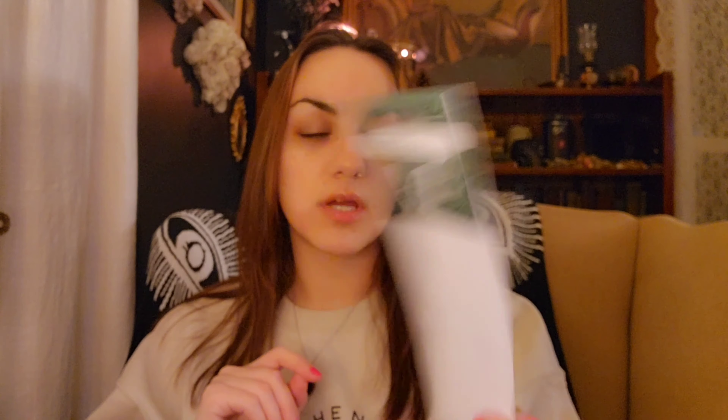The next thing is a Black Forest Pine scent circle. I just got a new-to-us car today and chose to put a Black Forest Pine scent circle in there — that's the first scent going in the car. I put it in and haven't been back, so tomorrow we'll see how strong it is. I've used Black Forest Pine scent circles before and they've worked pretty nicely. It's one of my favorite scents from Scentsy, so hopefully when I open the door it'll just be Black Forest Pine in my face.